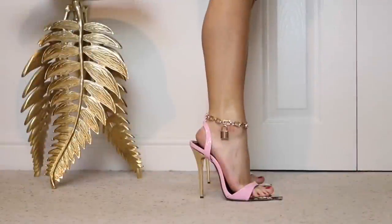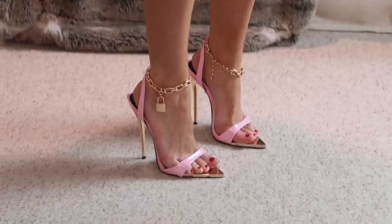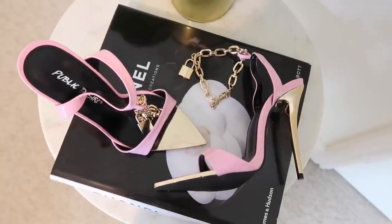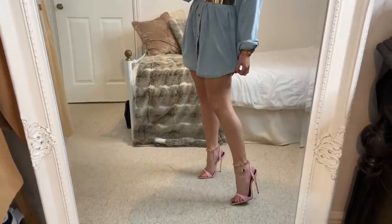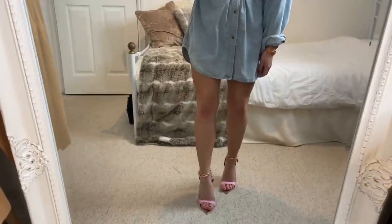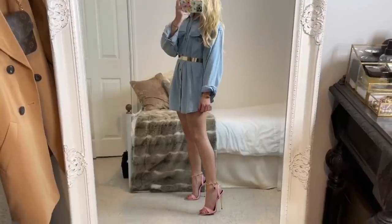Onto heels — ankle details are a big trend for spring and summer, so any shoe that features an anklet detail or a strap around the ankle, whether it be flats or heels. These heels are in a lovely bright pink shade. But if you still want to incorporate the anklet trend, you could just put a normal anklet around your ankle with your regular spring shoes — a great way to do it if you're trying to be more sustainable or buy fewer shoes.